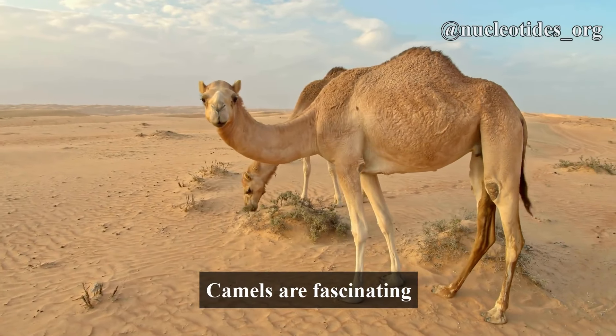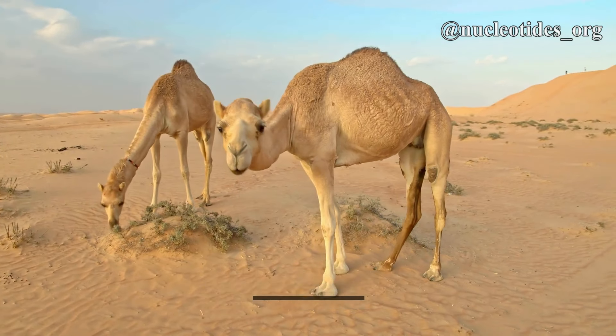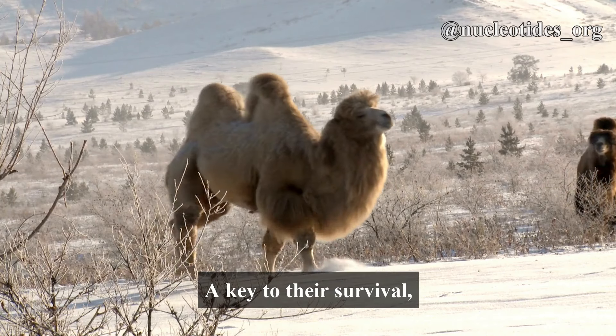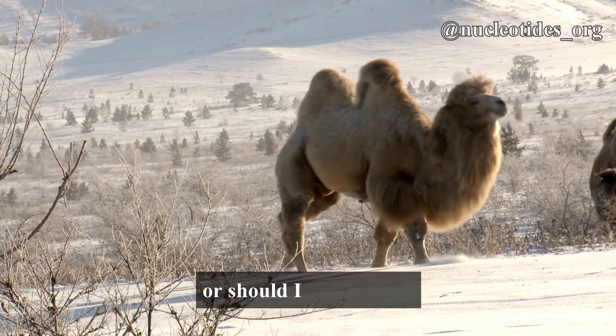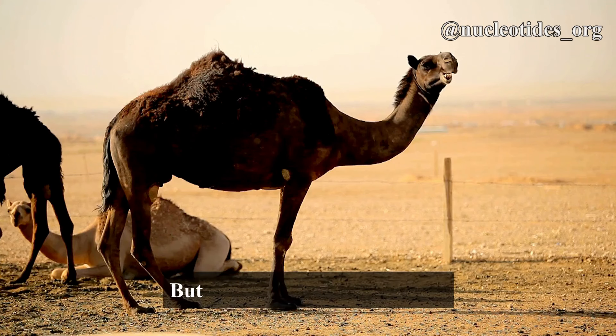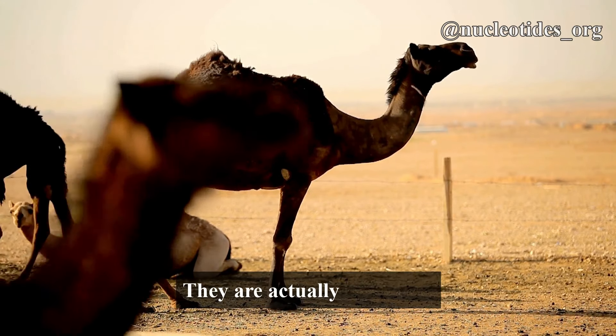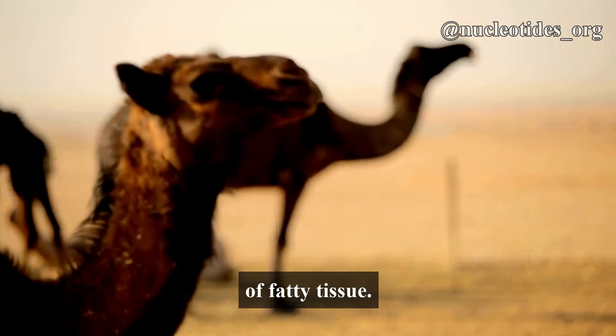Camels are fascinating creatures, famous for their ability to thrive in harsh desert conditions. A key to their survival is their distinctive hump — or should I say humps? Yes, some camels even have two. But contrary to popular belief, these humps do not store water. They are actually reservoirs of fatty tissue.